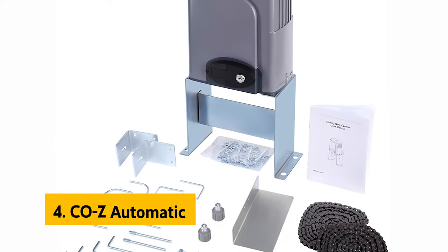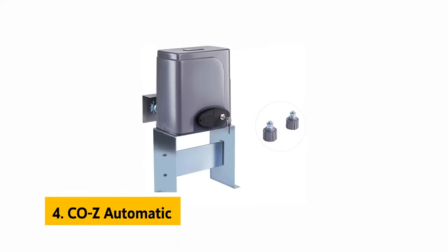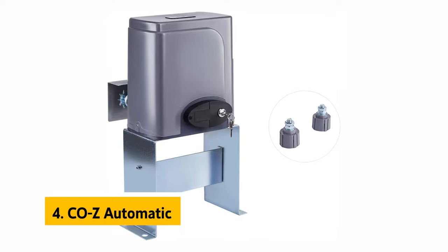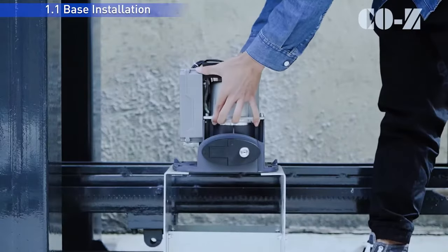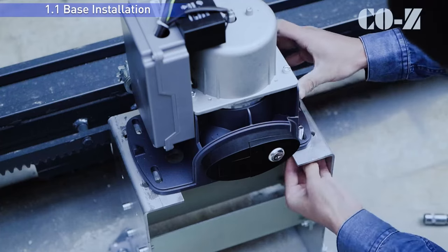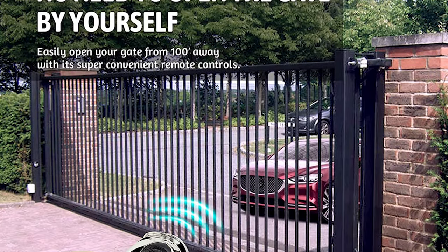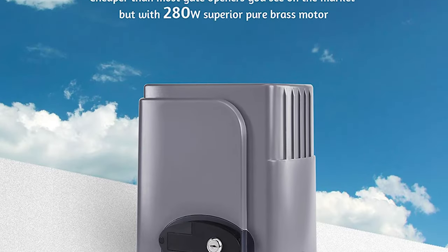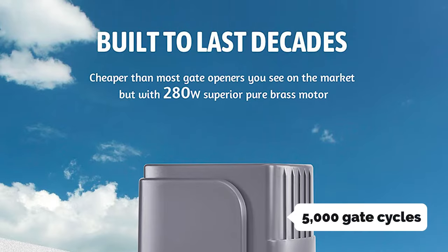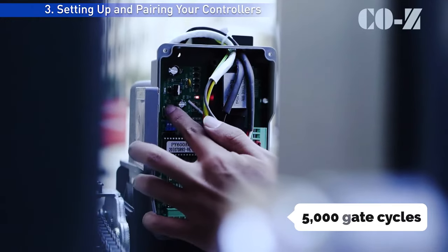Up next in fourth place is the TOZ Automatic. The TOZ Automatic sliding gate opener with two remote controls is one of the most solid gate openers on the market. It's built to withstand all the elements and years of use, so you won't have to worry about your gate breaking down any time soon. It includes everything you need for a smooth, trouble-free installation, plus two good batteries for up to 5,000 gate cycles, a remote control, and a charger.